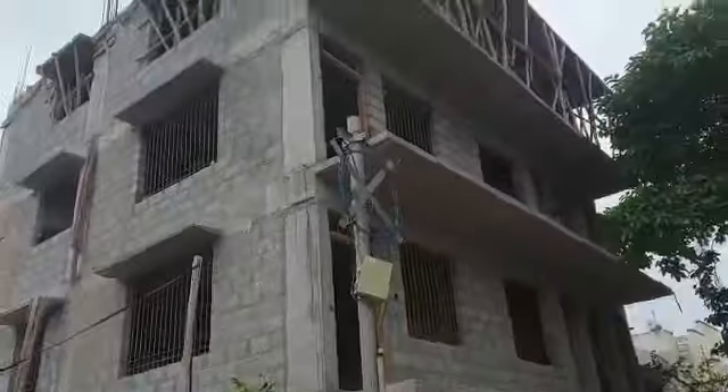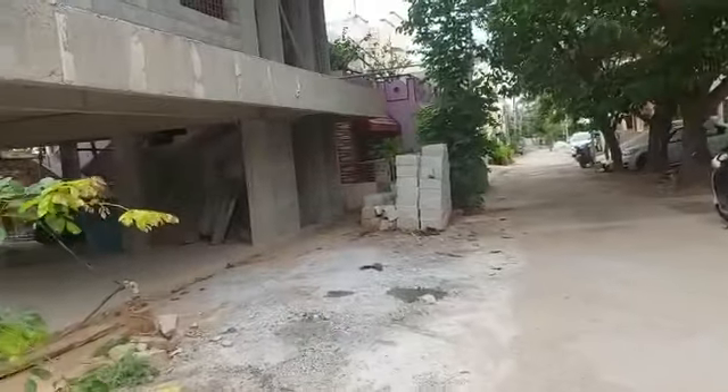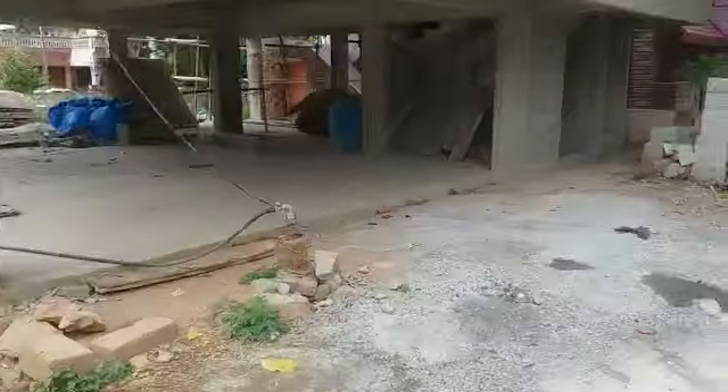It is an ongoing project. We have three floors built. The constructed area is 1400 square feet, and we have a total land space of 1600 square feet.